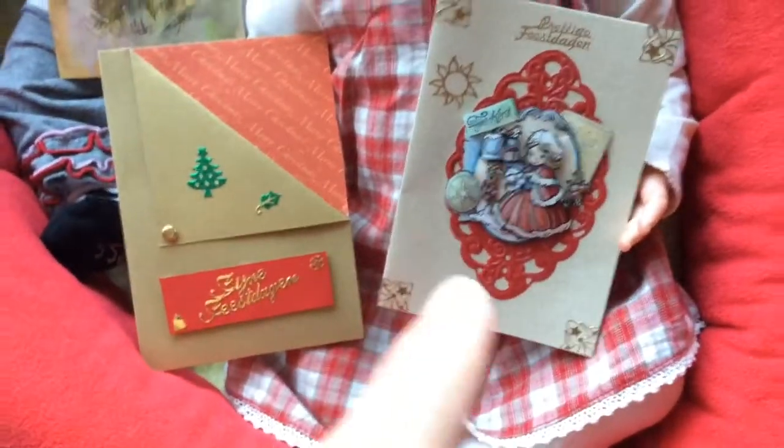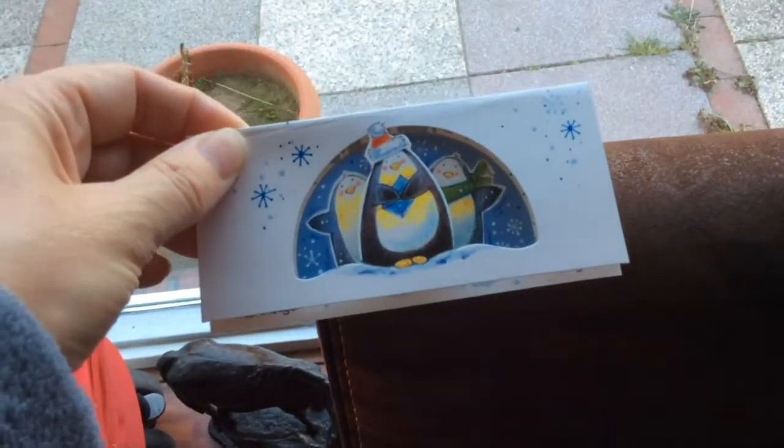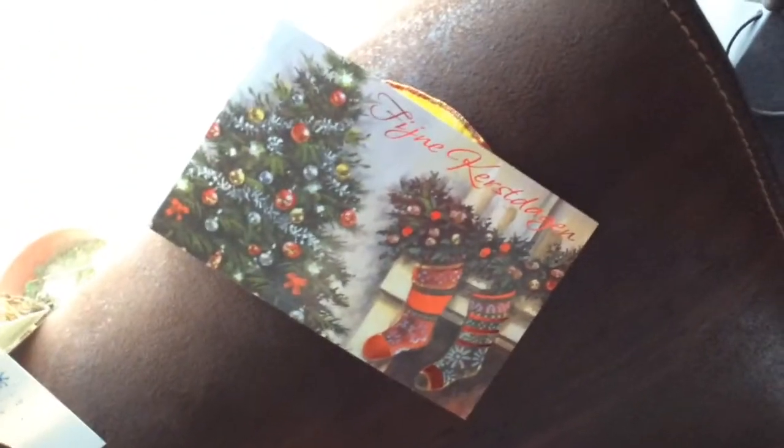I always keep the self-made ones. You can't keep them all unfortunately, because they're sometimes so cute. This is a cute one too — it goes like that. Again, nice holidays.